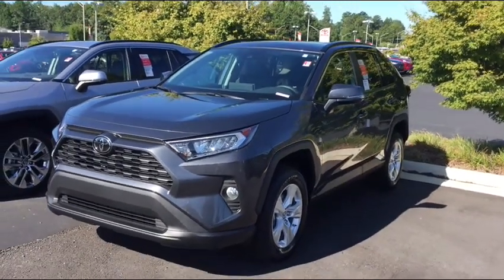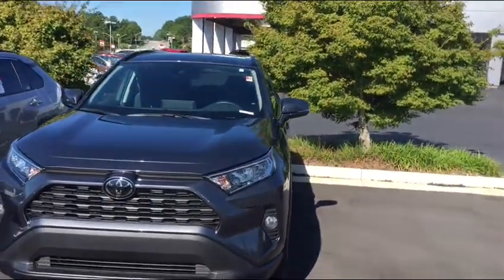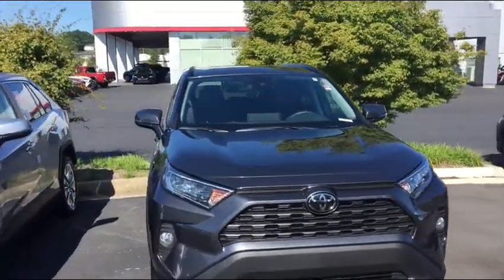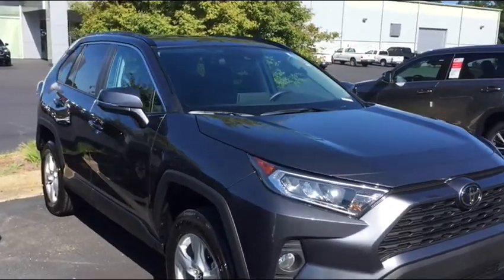Good morning, Alfonso. Thank you for calling in and tell Dwayne Connolly hello for me. He's been a good customer and a friend on top of that. I appreciate him referring you to me.